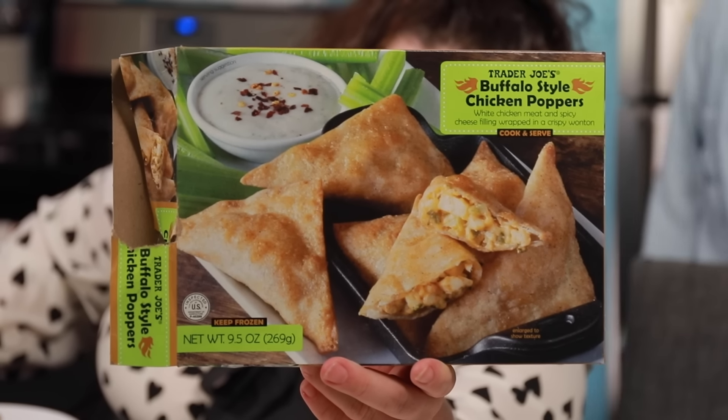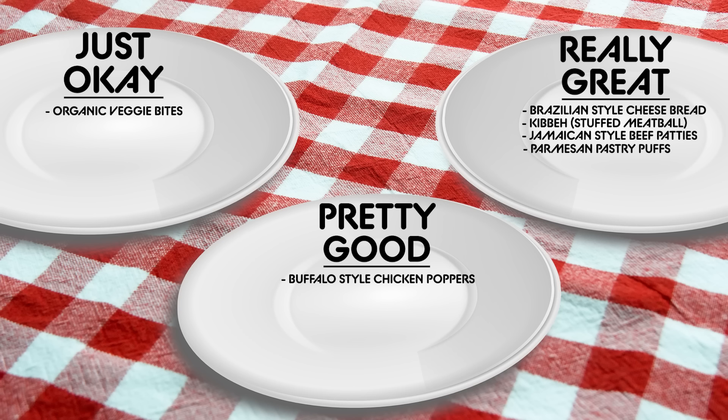This is Trader Joe's Buffalo Style Chicken Poppers — white chicken meat and a spicy cheese filling wrapped in a crispy wonton. I don't super love buffalo chicken flavors, but they're pretty good. They crisped up really nice — the wonton's delicious, the chicken's nice. If you like buffalo chicken, you're really gonna like these. They're a little spicy too. I always hesitate to say things are spicy because you're always like 'they're not' — I guess I'm the fool of spice town. These are pretty good.